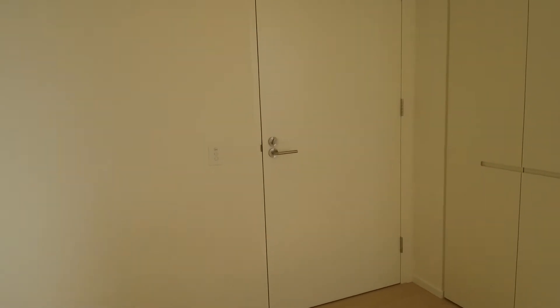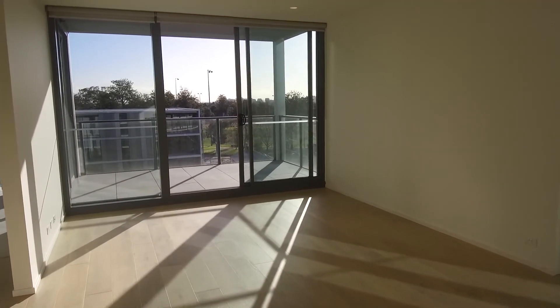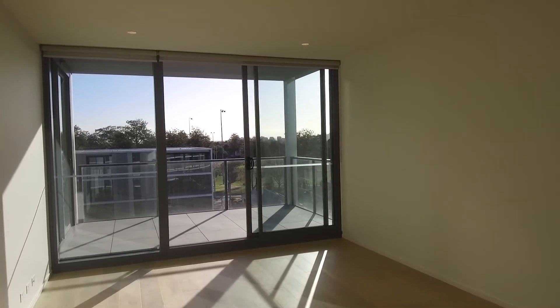That is the entrance to the apartment. You've got a huge living space which opens up to a good-sized balcony — perfect for entertaining.